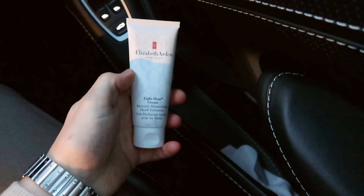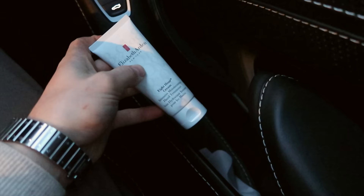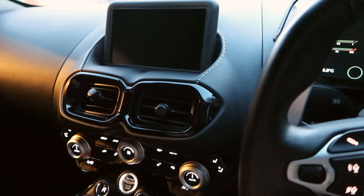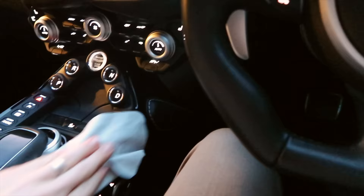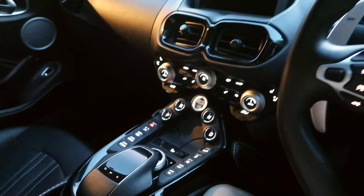Taking a look around inside the car - I have a hand moisturiser, which is the Elizabeth Arden Eight Hour Cream. This is the moisturiser version, not their original balm which transfers a lot because it's very thick - not really the product you'd want to put on before you grab a steering wheel. However, their Eight Hour Cream sinks into the skin quite nicely, so you can apply it and within a matter of minutes you're fine to touch your steering wheel without transferring moisturiser onto it. I also have a chamois, which is really handy for wiping down the display if you get fingerprints or dust on it - and honestly, with its gloss finish it gets loads of marks on it, so it's just really nice to wipe down.